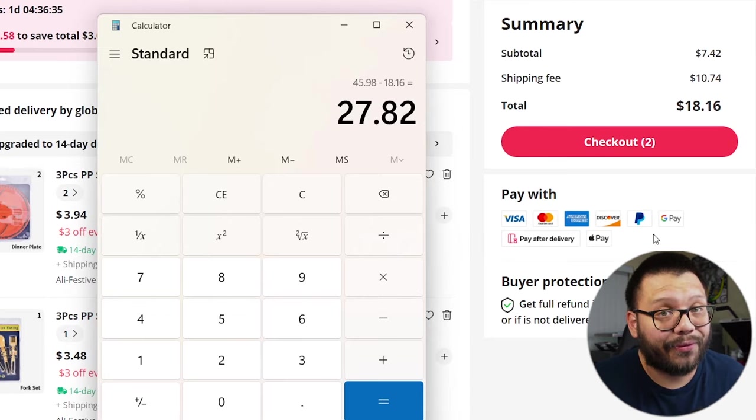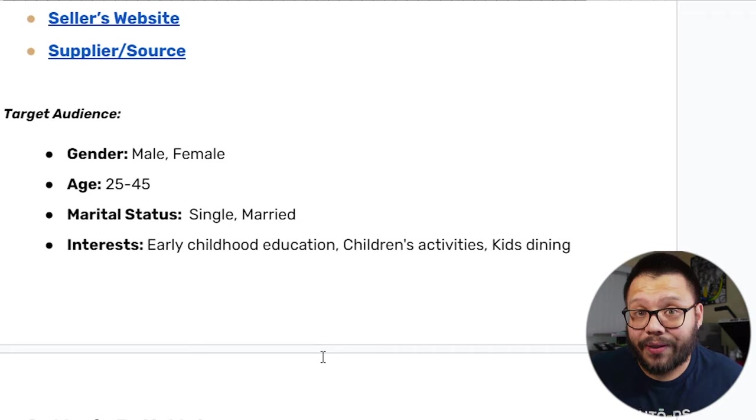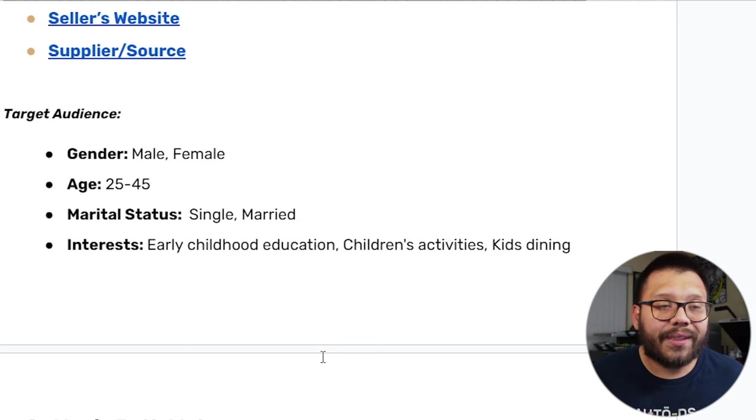That's a pretty good profit for a simple plate and fork. Now as for our Facebook ads targeting — whenever we're running Facebook ads or a TikTok ad for this — you're going to be targeting both males and females, since both can be parents. Age range is going to be between 25 and 45, as those are the parents most likely to make these purchases with younger kids. Interests include early childhood development, children's activities, and kids dining.